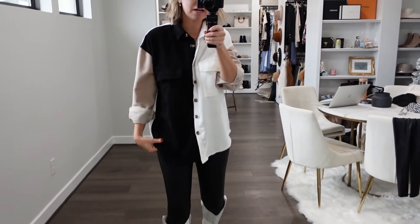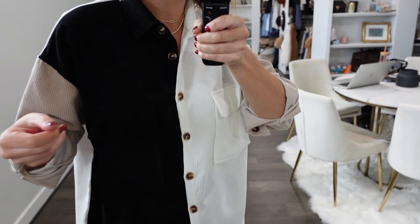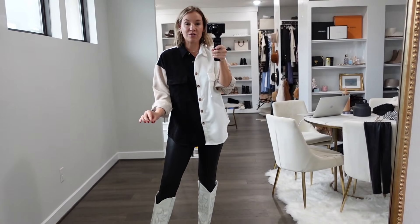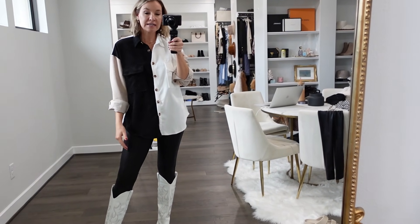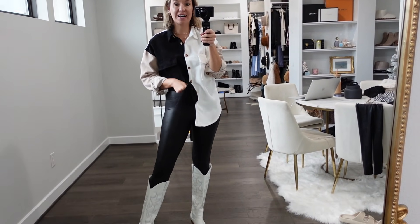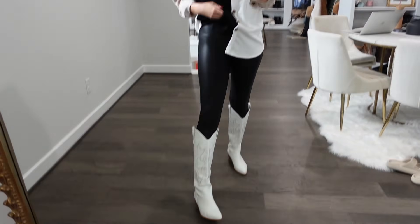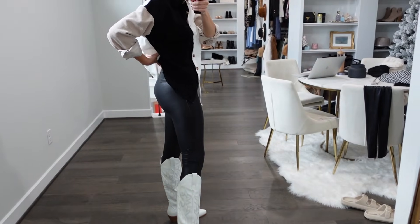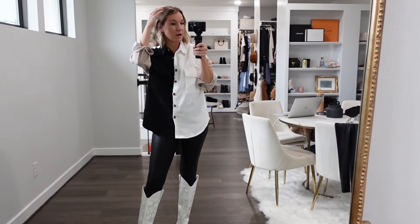I've already shared this color-blocked top on Instagram. It's so cute — black on one side with a pocket, white, and then khaki on the sleeves. I also have it in gray. If you haven't gotten the Spanx lookalikes from Amazon, they are identical to Spanx — right down to the exact same seams. I get my normal size small. They make your booty look good, suck in your stomach, and they're seriously so good.